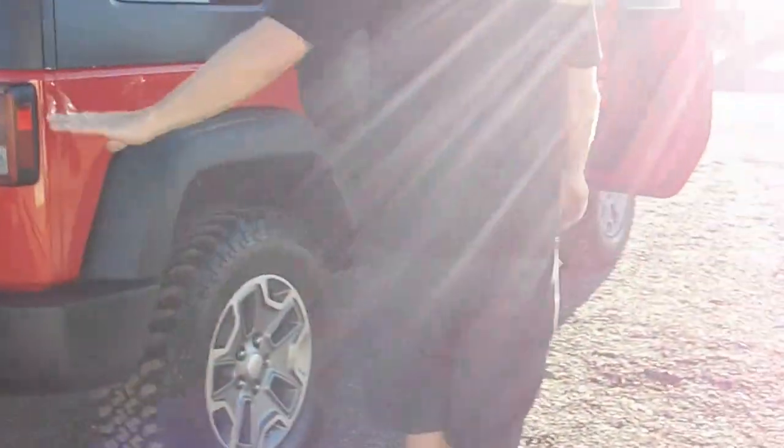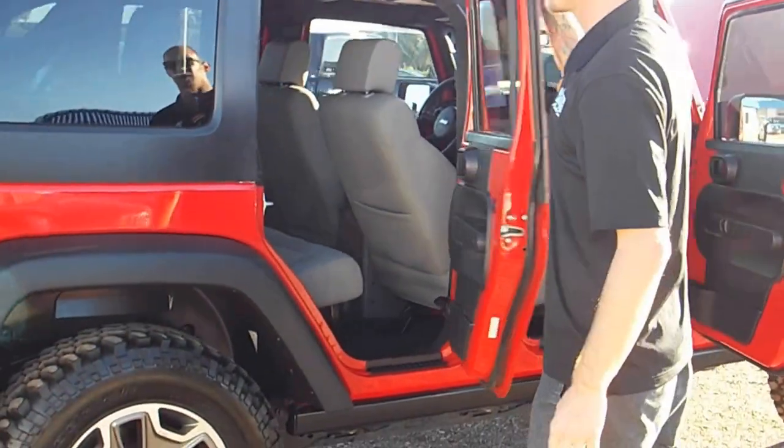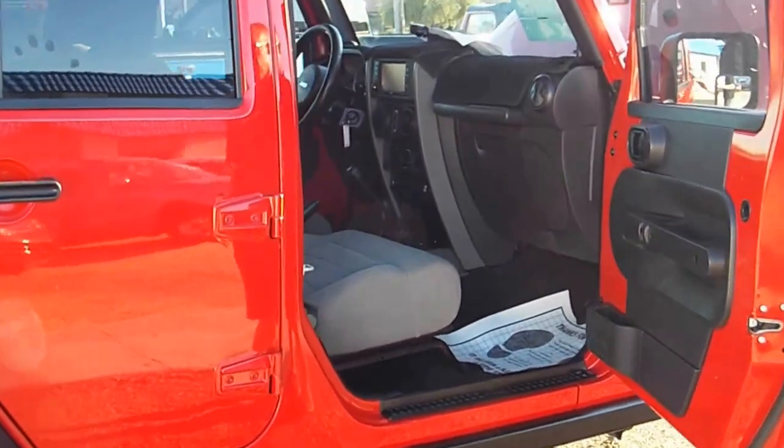Whoever had this vehicle took great care of it. Hard top, four doors.